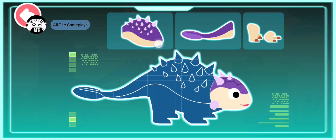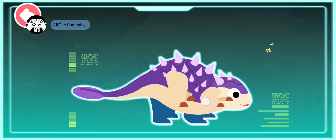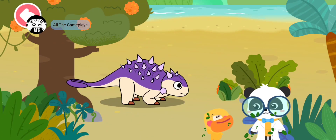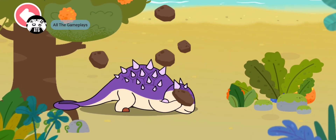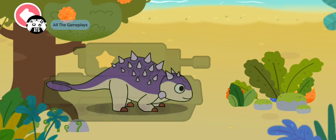A hard head, strong body armor, a bony club on its tail, short limbs — Euoplocephalus! Euoplocephalus existed during the Cretaceous period. It is a kind of Ankylosaurus and is also called the Tank Dinosaur. Euoplocephalus has guard armor on its head and body for protection — it is like an armored tank.